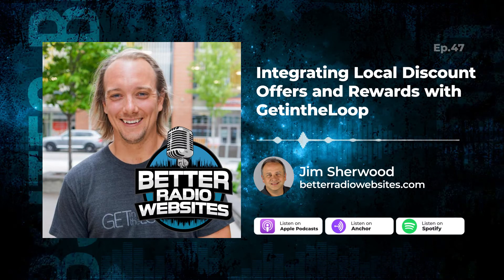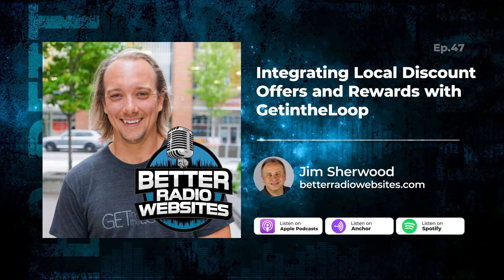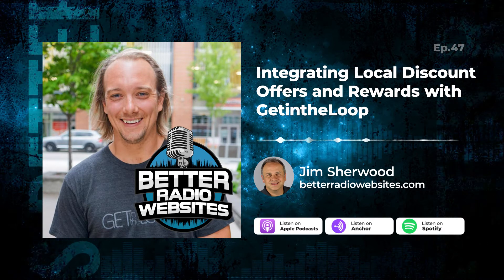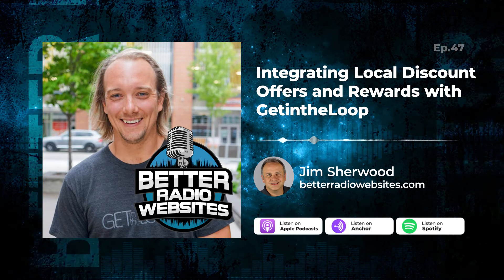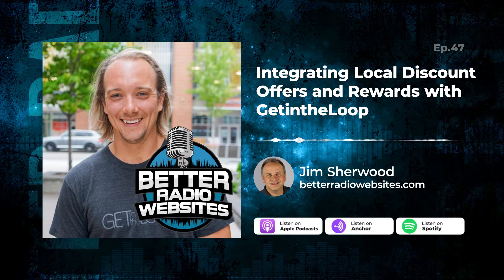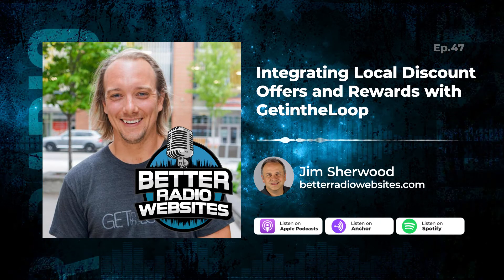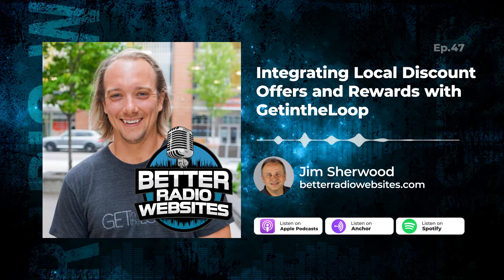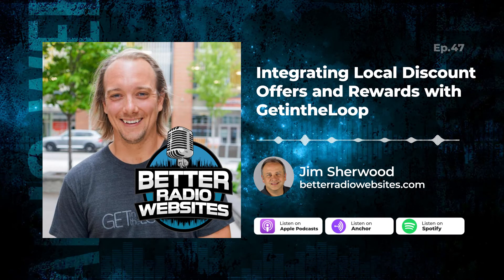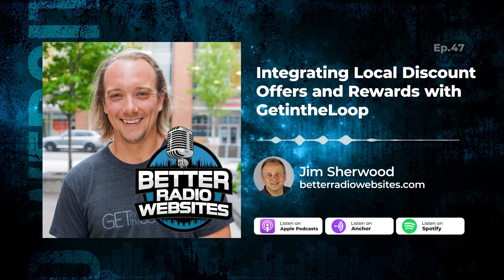We look for partners and we think it makes a lot of sense for partners to be exclusive — that way we're focused on them. You can get in touch with me or my team. Go to getintheloop.com, or you can email me at matt.crowell@getintheloop.com or getintheloop.ca. The website is getintheloop.ca as well.